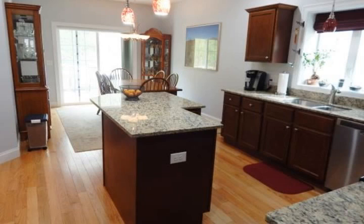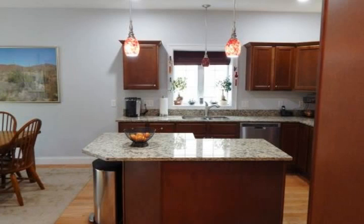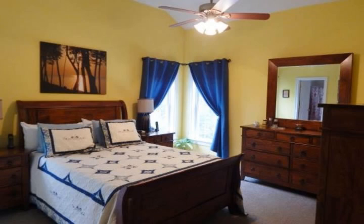Pull-down attic stairs, gleaming hardwoods throughout, stainless and granite kitchen with island, pendant lighting and lots of counter space, cathedral ceiling master with full bath and walk-in closet, gas fireplace and expansive living room with lots of recessed lighting.